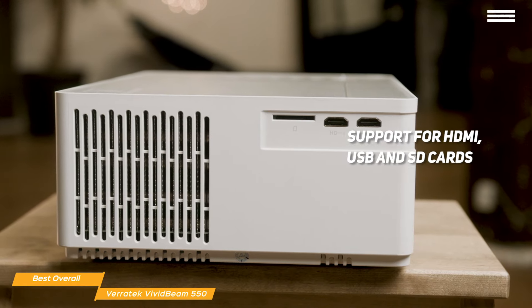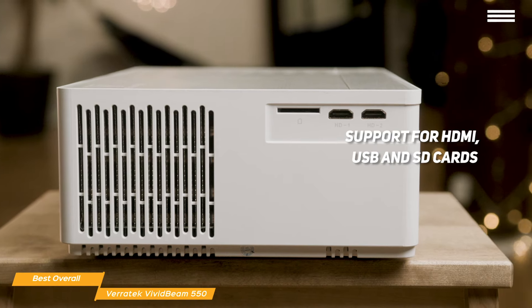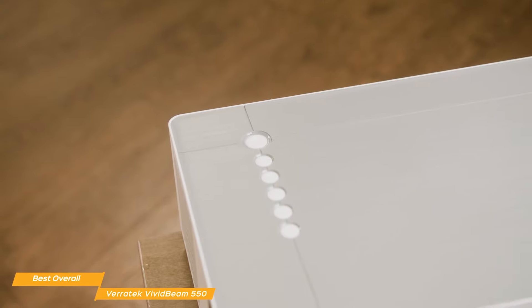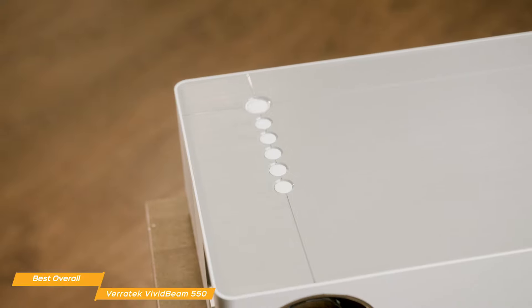You'll also like the support for HDMI, USB, and SD cards, so you'll have plenty of options to work with, and it's also good for e-learning, gaming, workouts, and more. If you're looking for one of the best overall cheap projectors that will give you true native 1080p resolution, the Vivid Beam 550 definitely stands out from the crowd.